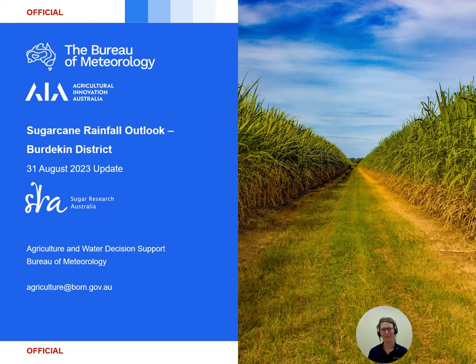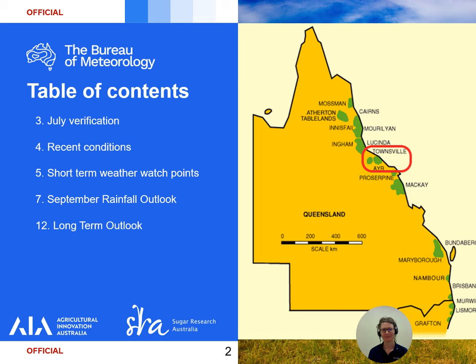Hello and welcome to the latest update of the Sugarcane Rainfall Outlook for the Burdekin District. In this issue we will look into how the Access S model verified for rainfall over July before covering August rainfall today. We'll then look into short-term weather watch points before seeing what the Access S and international model rainfall outlooks have in store over the coming months.